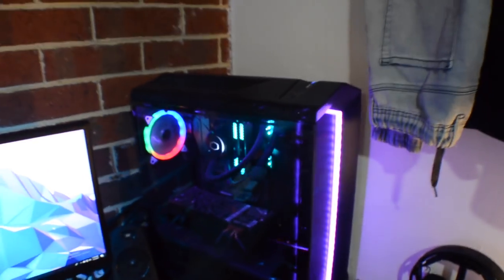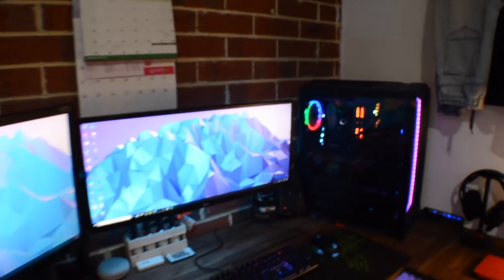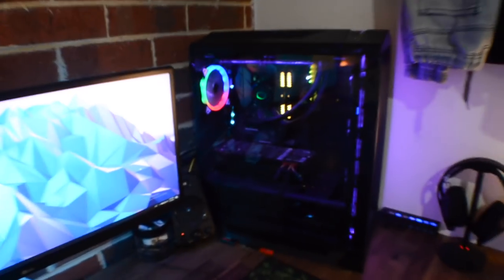That's pretty much it for the desk setup. If you want more details about the PC, shoot questions below — if there's enough interest I might do a separate video and really tear it apart. I'm putting some upgrades in later in the year. And that's pretty much it for this room tour guys — till next time, have a good one!